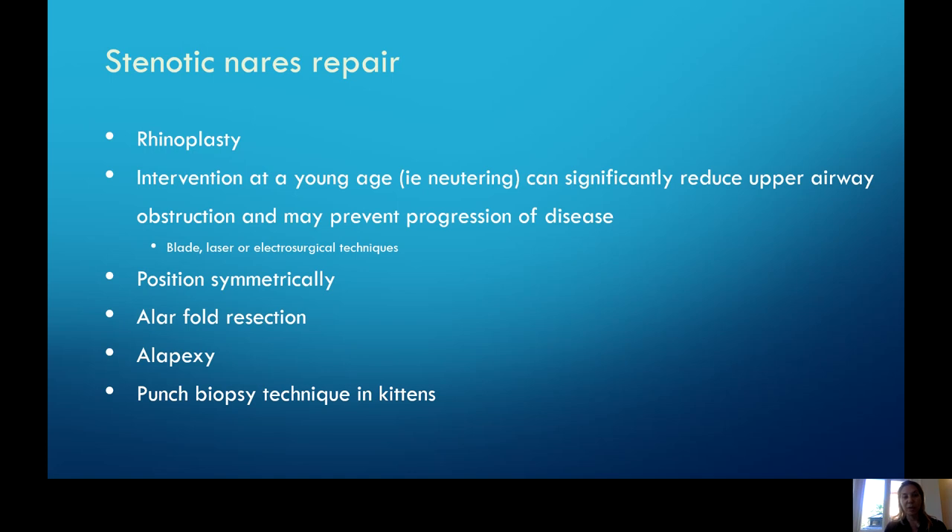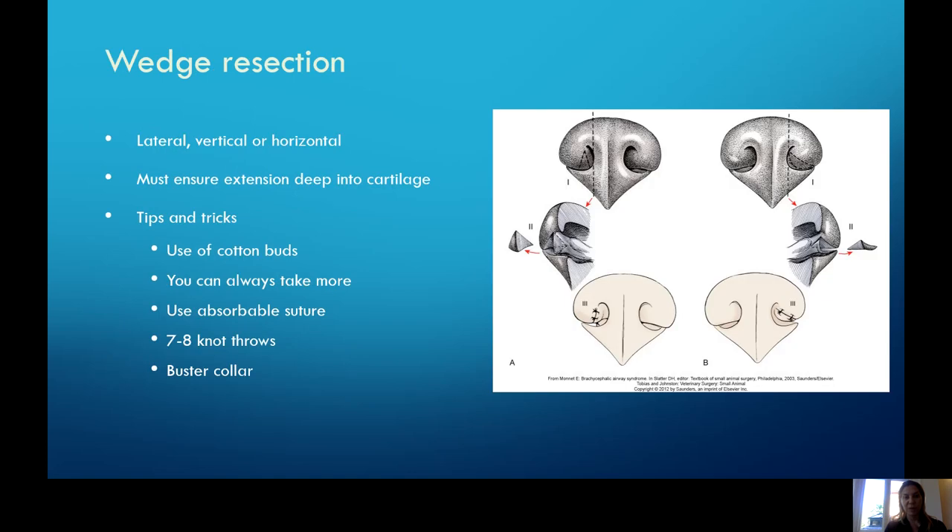Stenotic nares repair — quite simply a rhinoplasty. It does appear that if we can do this at a young age, often combining this with neutering, we can significantly reduce the upper airway obstruction and potentially prevent the progression of disease. The technique of choice is generally a lateral alar fold resection or a punch biopsy technique. The wedge resection is a pretty standard technique where we take a wedge out of the lateral or horizontal portion depending on patient anatomy, making a deep extension into the cartilage to resect a portion and improve or open up that nares.